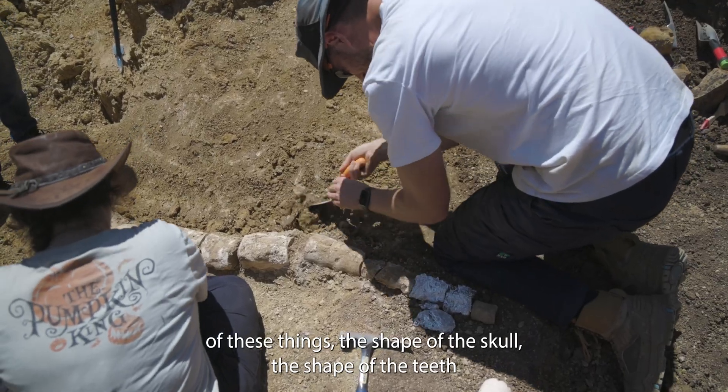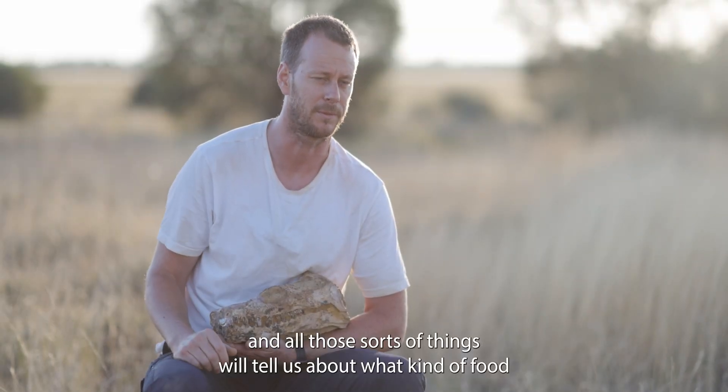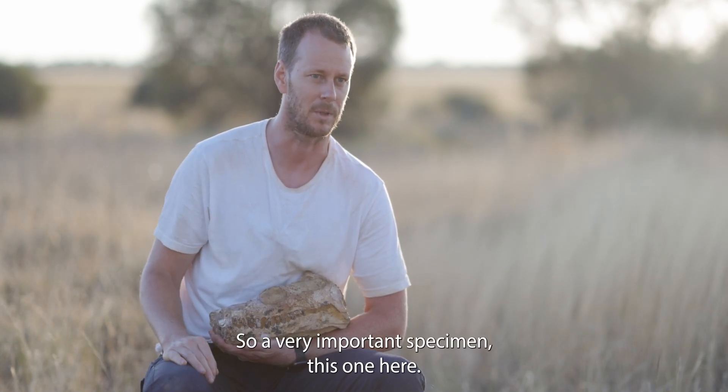The shape of the skull, the shape of the teeth, and all those sorts of things will tell us about what kind of food this animal was feeding on and how it was feeding. So it's a very important specimen, this one here.